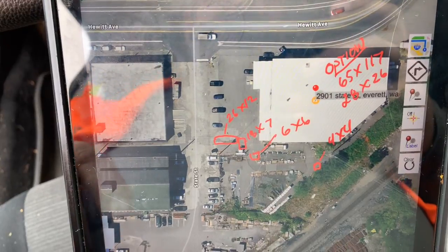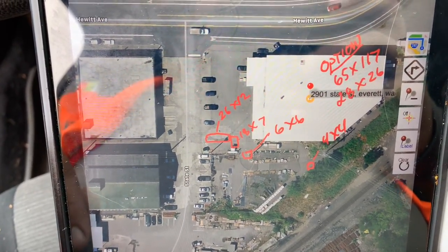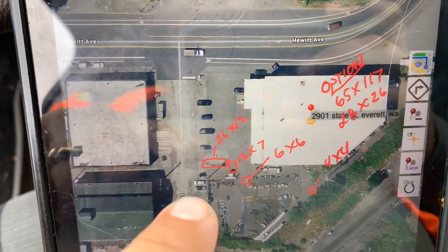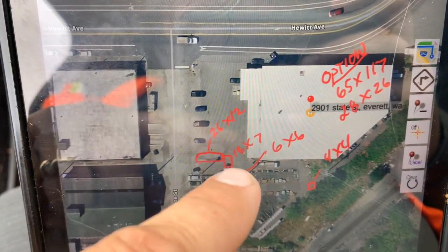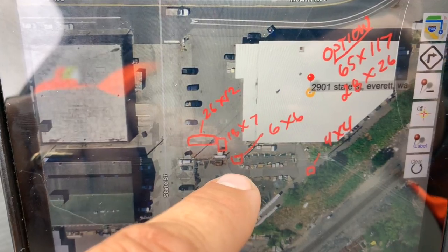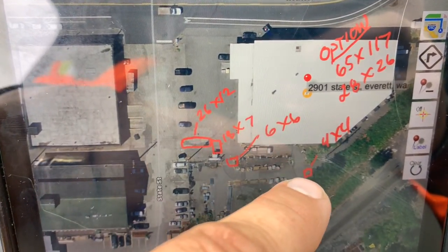The base bid is going to be to replace four inches of asphalt — it's kind of what it looks like, about four inches. You've got a 26 by 12 area right here, you've got an 18 by 7, a 6 by 6, and then you come inside the fenced area and back here there's a 4 by 4.